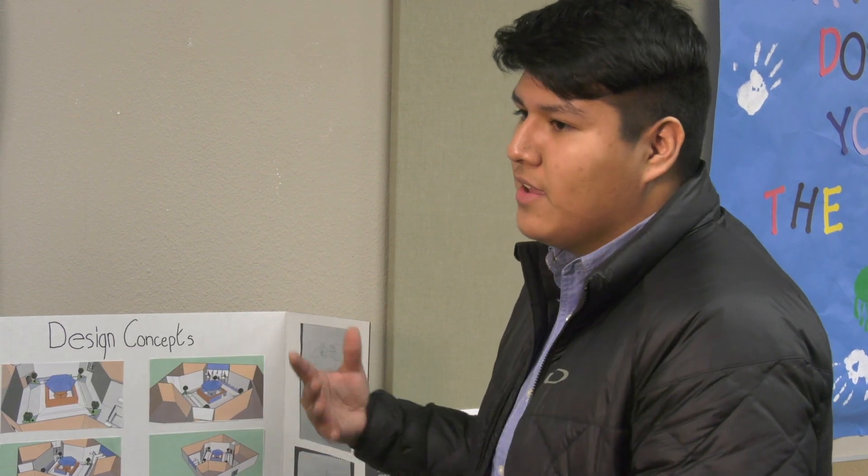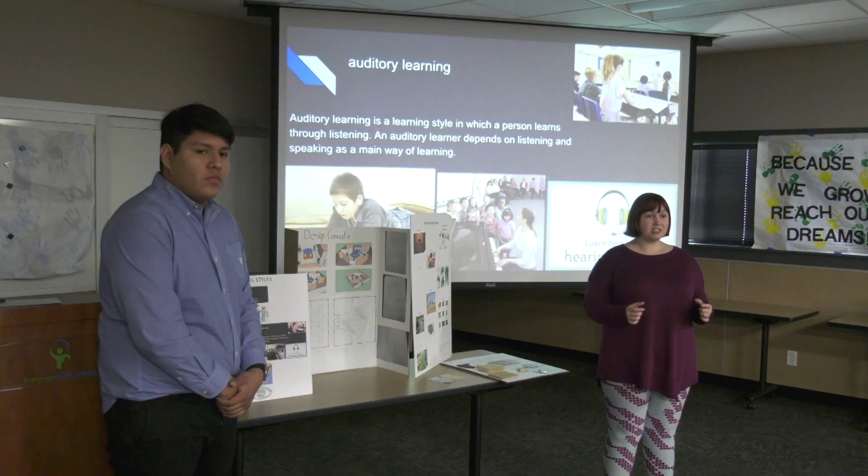I've always been interested in design and architecture, and I've noticed that a lot of careers begin with an architecture degree, so it's really important that you learn the basics going into different careers. Three teams from Evergreen Public Schools,